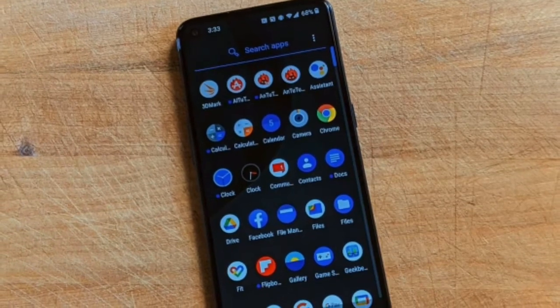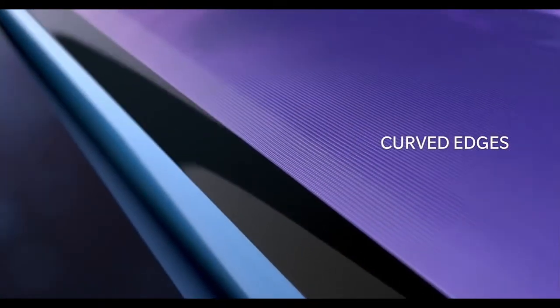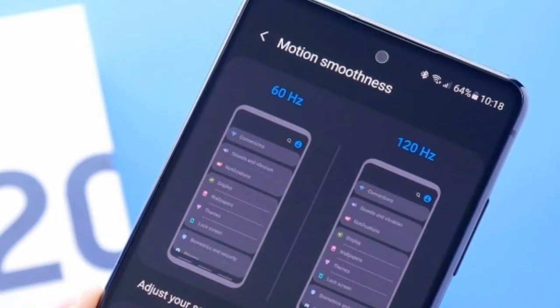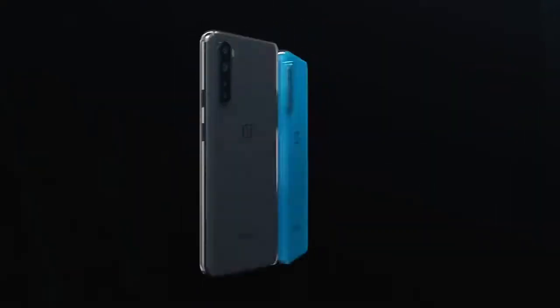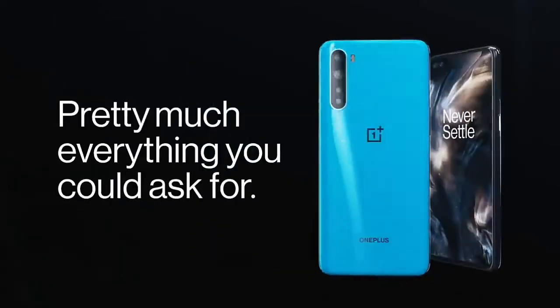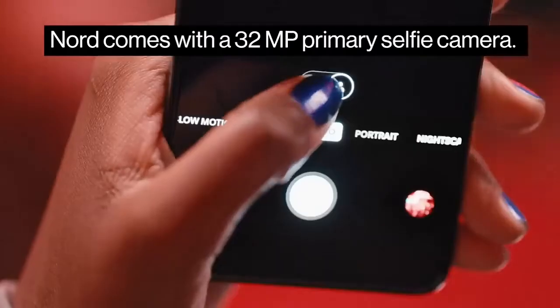Regarding the screen, this smartphone has a 6.44-inch Fluid AMOLED display. It is a bezel-less display that comes with a 120Hz refresh rate, which smooths out touch performance. The AMOLED panel has always been a punch in smartphones. This display is protected by Corning Gorilla Glass 5.